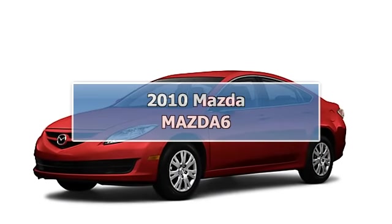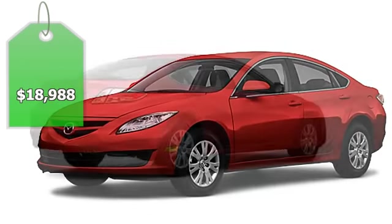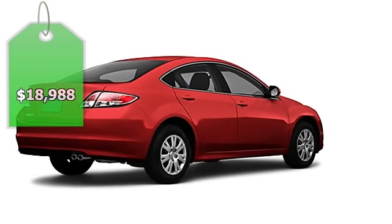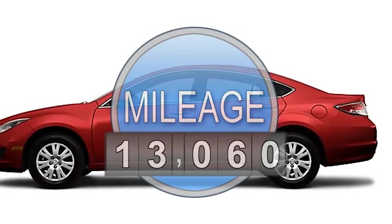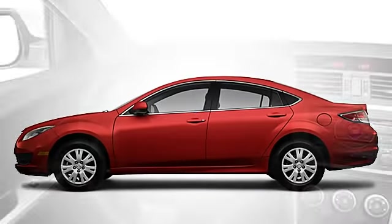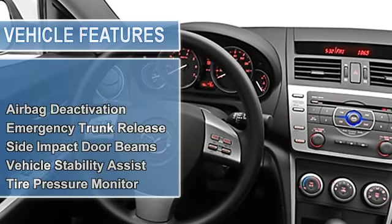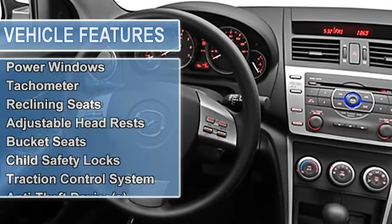Mazda 6 Sedan. This vehicle features the following equipment: automatic transmission, 4-spoke multifunction steering wheel, airbag deactivation, emergency trunk release, side impact door beams, vehicle stability assist, tire pressure monitor, EBD electronic brake, and split folding rear seat.